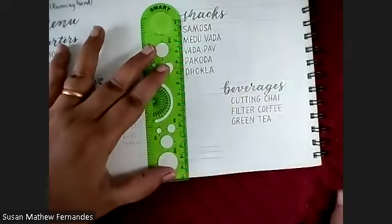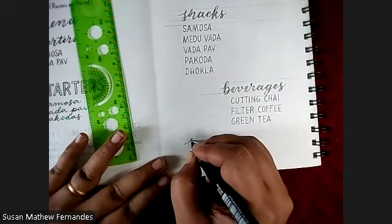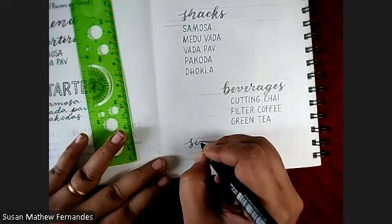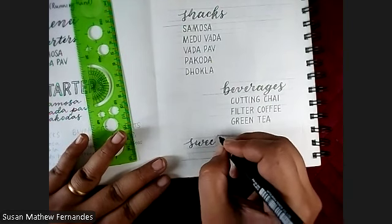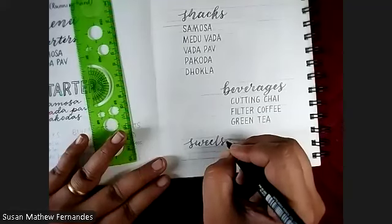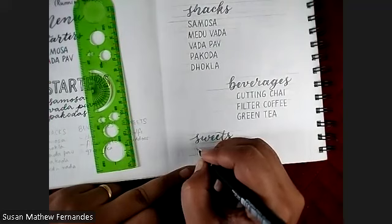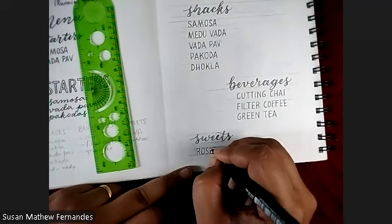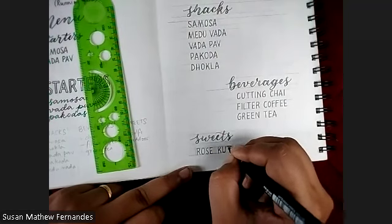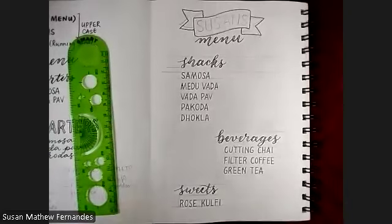Lastly, we align back with the sweets section and write 'kulfi' — or 'rose kulfi' since we are drawing a rose kulfi. Those are our main components written out. Now we can do our magic with the illustration.